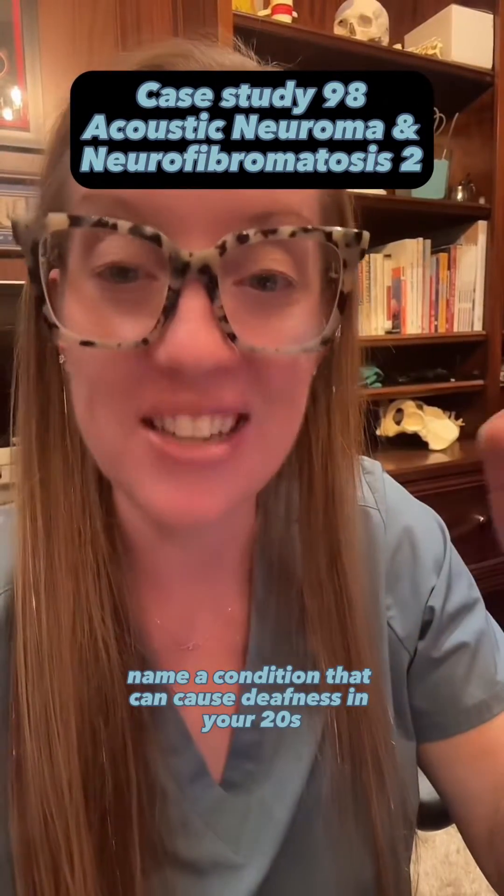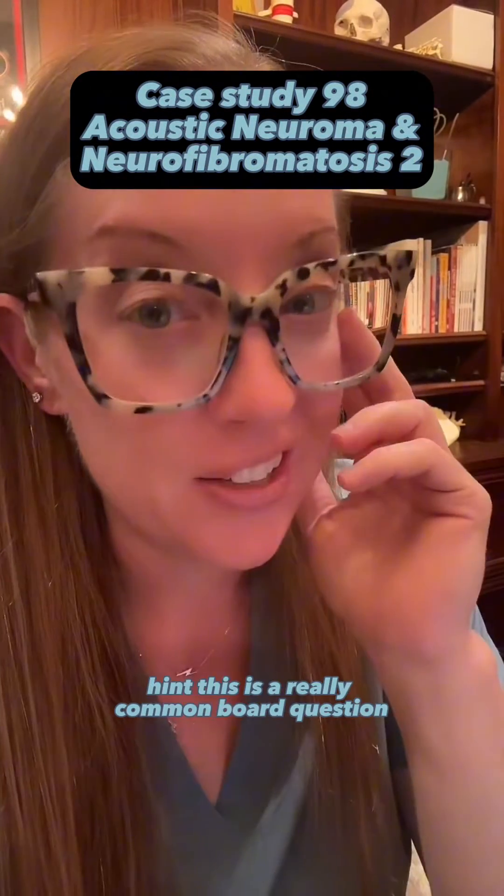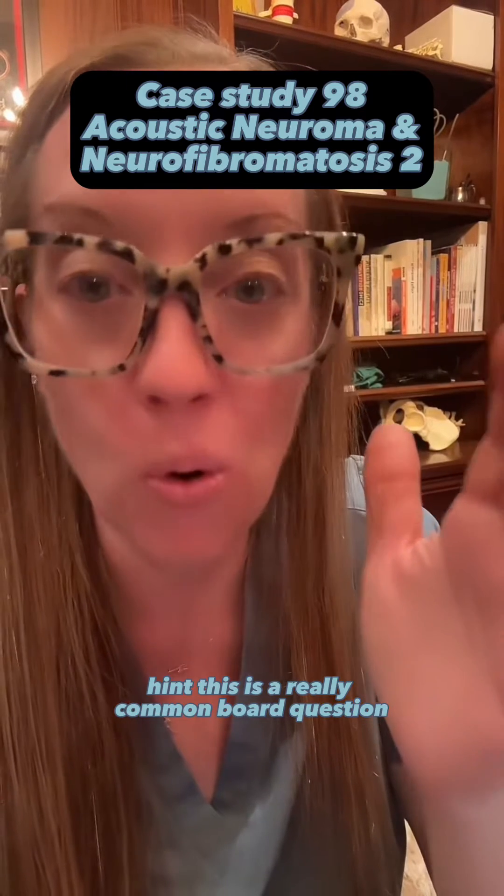Name a condition that can cause deafness in your 20s. This is a really common board question.